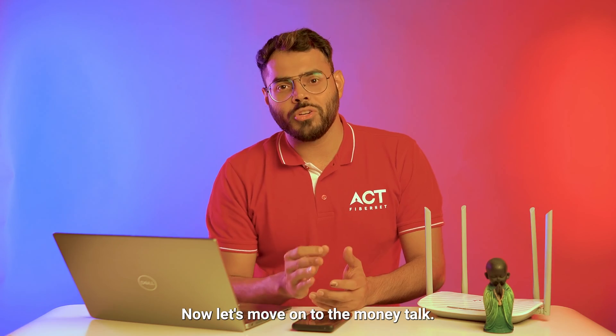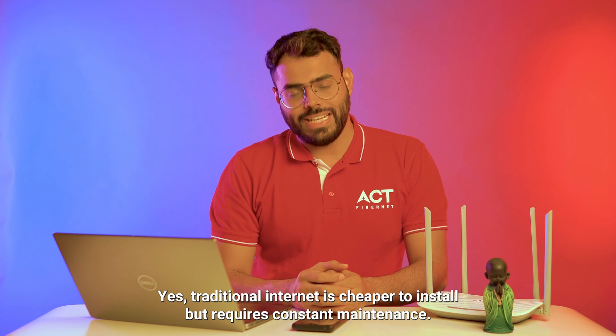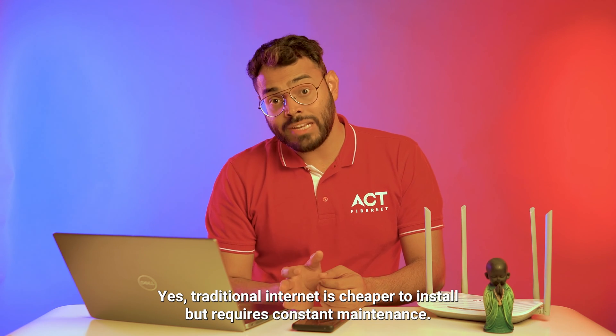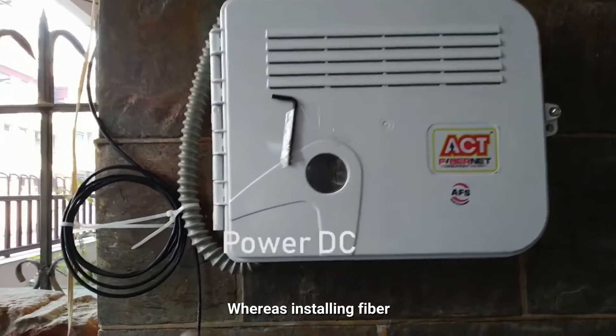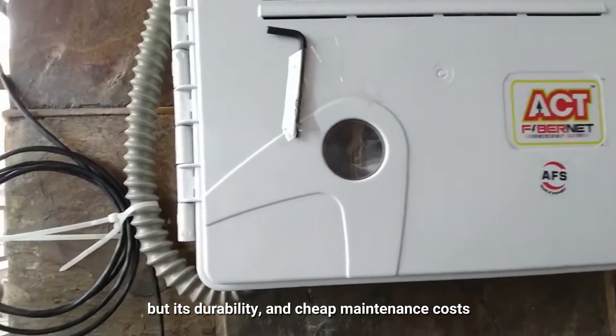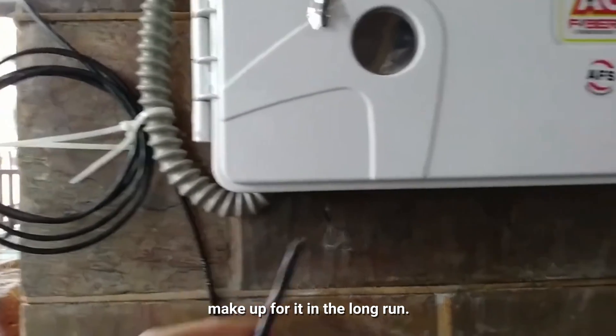Now let's move on to the money talk. Traditional internet is cheaper to install but requires constant maintenance, whereas installing fiber may cost you a lot more initially, but its durability and cheap maintenance costs make up for it in the long run.